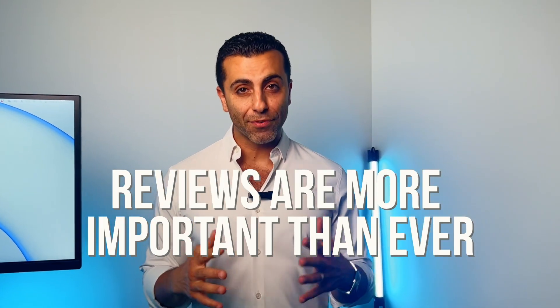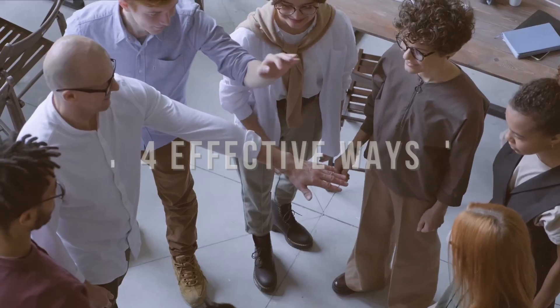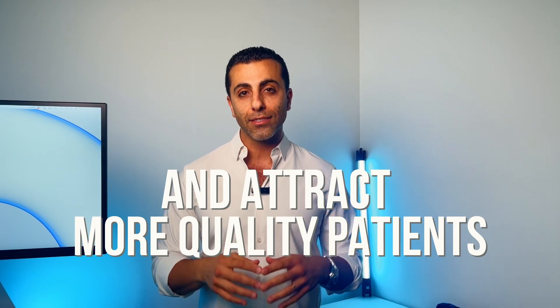Reviews are more important than ever to help grow your dental practice. Today we're talking about four effective and simple ways you can increase your online reviews. My name is Kayvon Ma. I'm a co-founder at The Doc Sites, and my expertise is in helping dentists increase their online visibility and attract more quality patients to their dental practice.